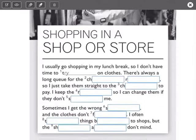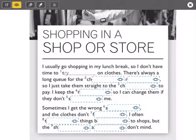Shopping in a shop or store. I usually go shopping in my lunch break, so I don't have time to try on clothes — provarse — because there's always a long queue for the changing room — probador. So I just take them straight to the checkout — la caja — to pay. I keep the receipt.